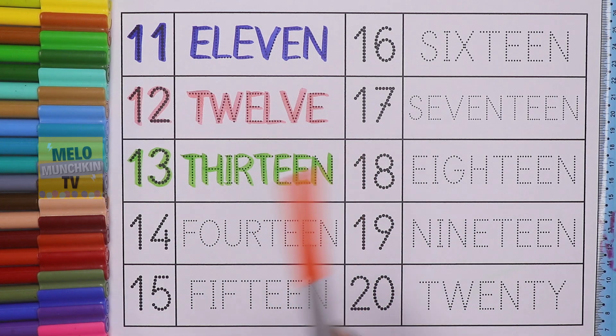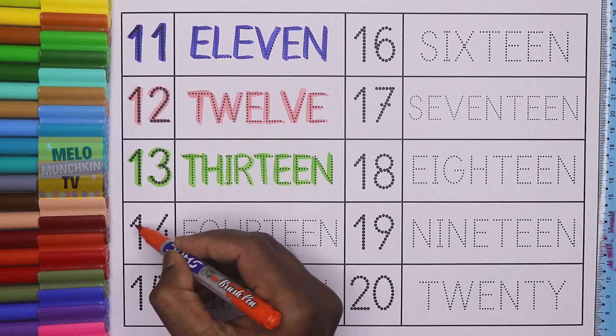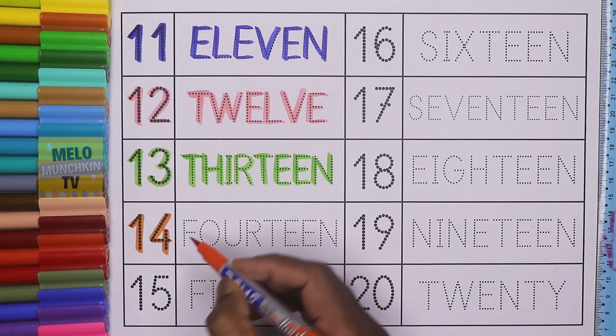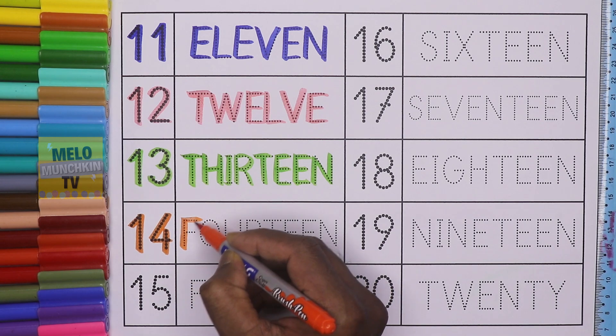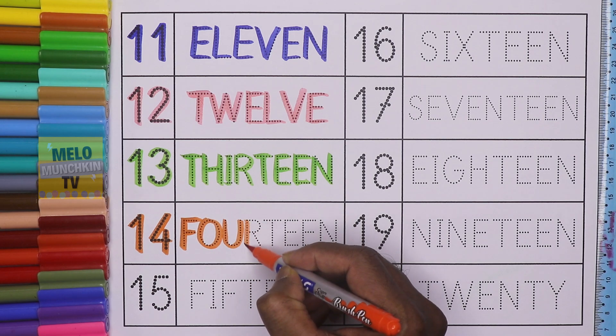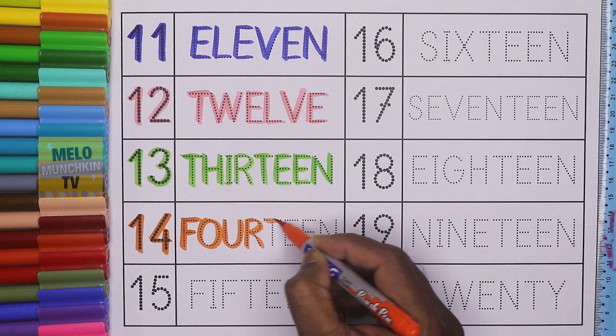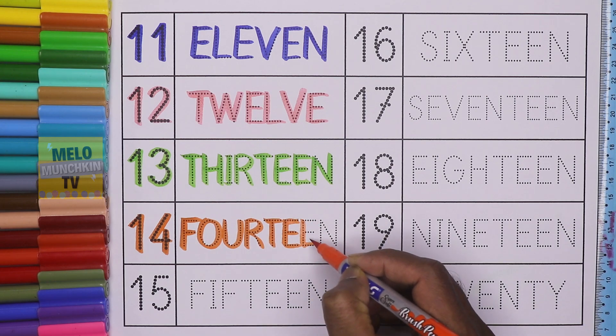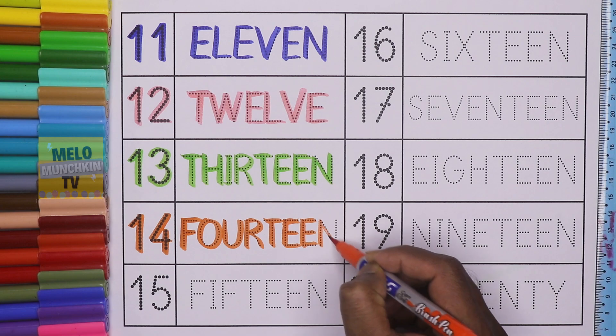Orange color. This is number 14. 1, 4, 14. And the spelling is F, O, U, R, T, E, E, N. 14.